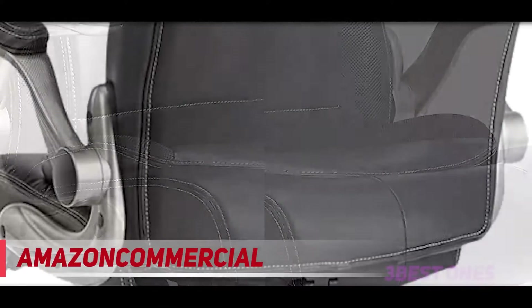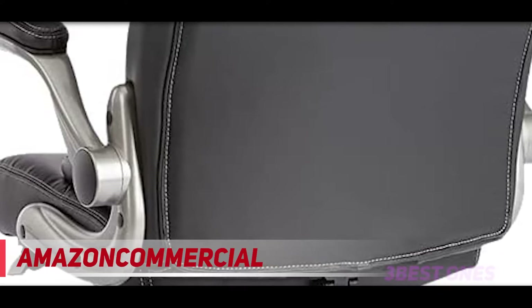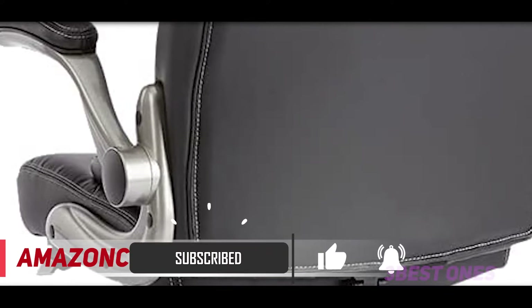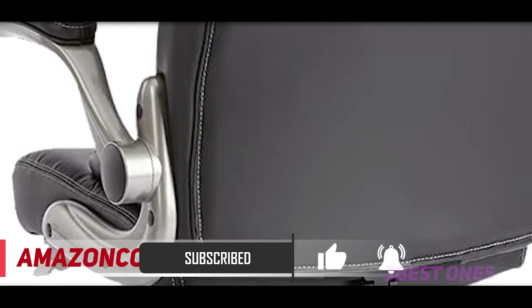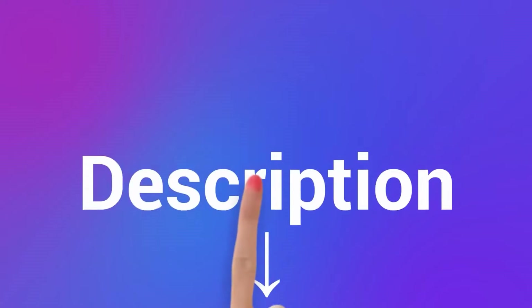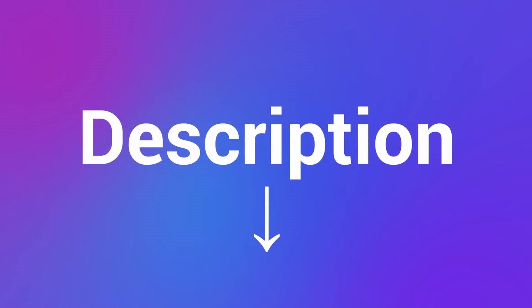I wouldn't go so far as to say this was designed with gamers in mind. But as someone who plays a whole lot of PC games and does most other entertainment things through a PC, I can say I mostly enjoy chairs like this. Those armrests though. Check out the description for more information and the latest price.